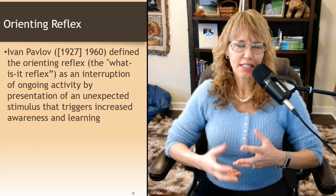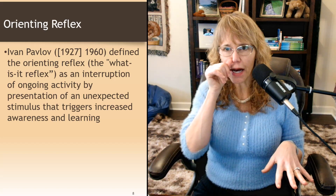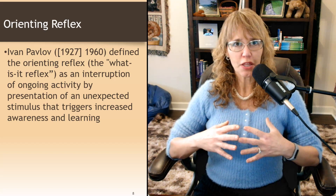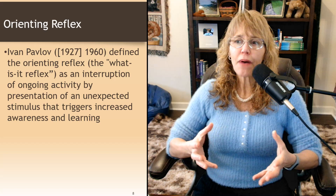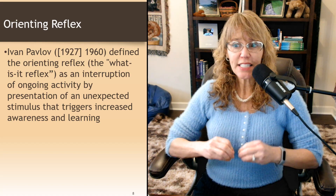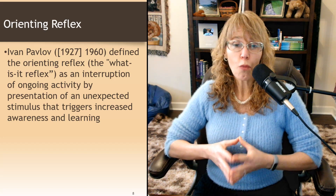So let's talk about the orienting reflex. The vagus nerve takes in sensory information, communicates it to the brain, and then takes messages back down to the body. One of the things it does is trigger the orienting reflex when a threat is perceived. Ivan Pavlov defined the orienting reflex as an interruption of ongoing activity by presentation of an unexpected stimulus that triggers increased awareness and learning.